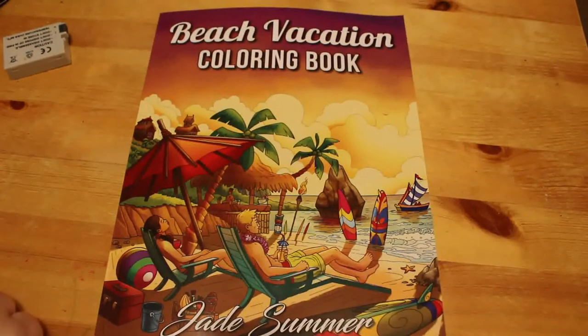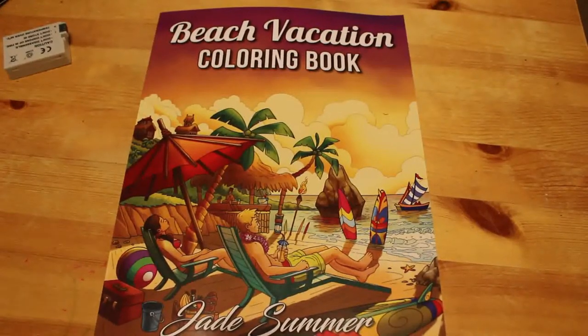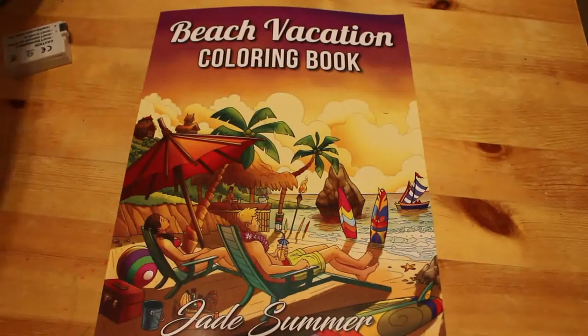Hi everyone, it's Andrea and welcome back to the channel. Today I'm going to be doing a flip-through of one of the newer Jade Summer books. This is Beach Vacation. Seeing as none of us are going to get a holiday this year, I thought I'd buy this book. I can dream.